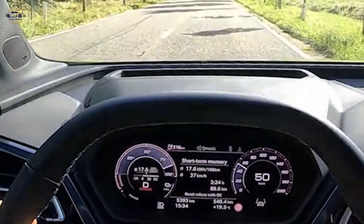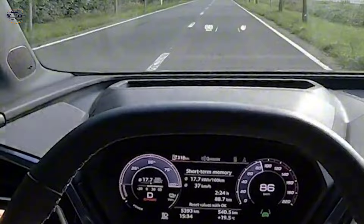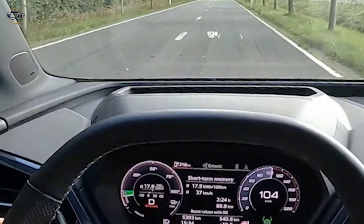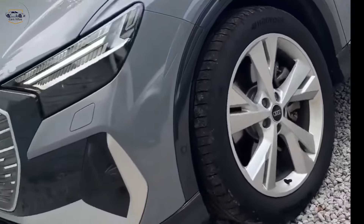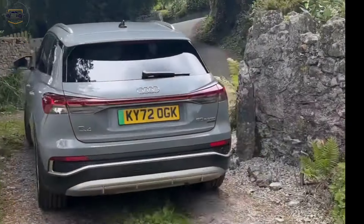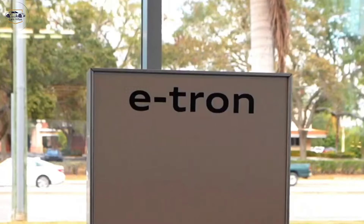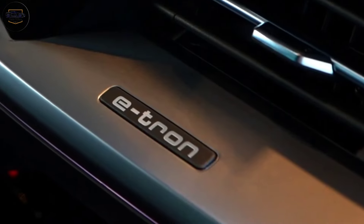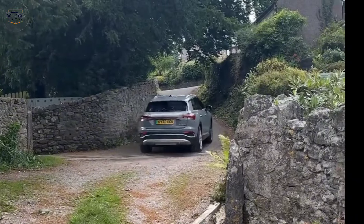Both models come with a dual-motor all-wheel-drive system that provides impressive performance. The Q4 e-tron 50 accelerates from 0 to 100 kilometers per hour in 6.2 seconds, while the Q4 e-tron 55 Quattro can do the same sprint in 5.2 seconds. When it comes to charging, the Q4 e-tron can be fast charged at up to 125 kilowatts, which means you can add up to 130 kilometers of range in just 10 minutes.